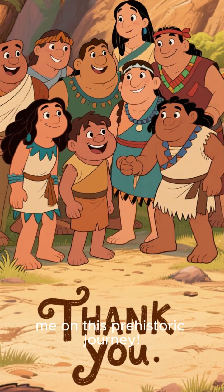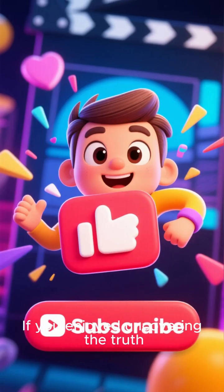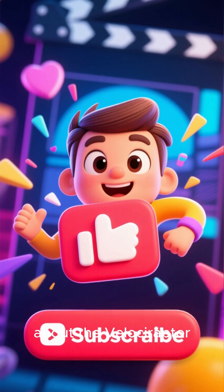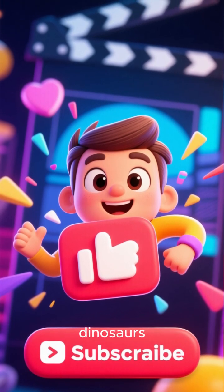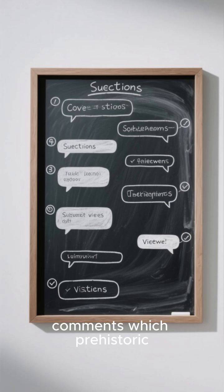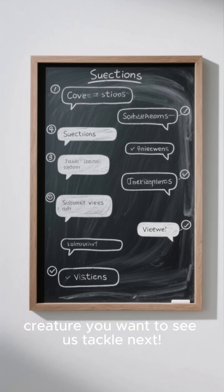Thank you so much for joining me on this prehistoric journey. If you enjoyed uncovering the truth about the velociraptor, please hit that like button and subscribe for more deep dives into the world of dinosaurs. Let me know in the comments which prehistoric creature you want to see us tackle next. See you in the next video.